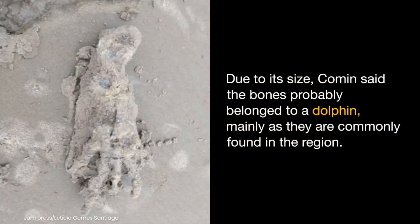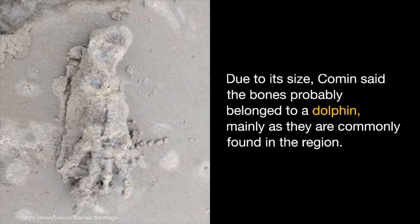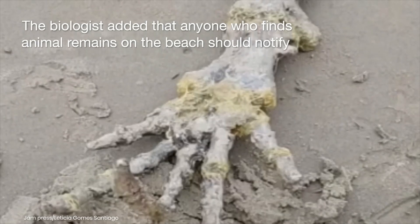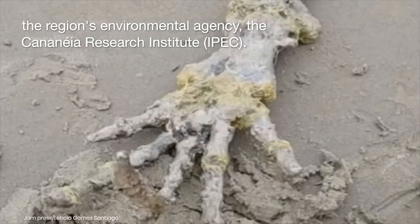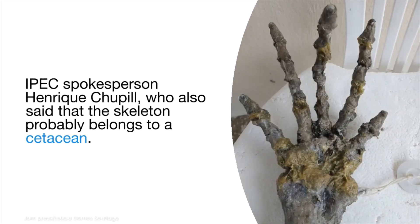Due to its size, Cumann said the bones probably belong to a dolphin, mainly as they are commonly found in the region. The biologist added that anyone who finds animal remains on the beach should notify the region's environmental agency, the Kananaya Research Institute.